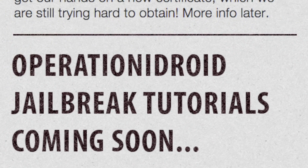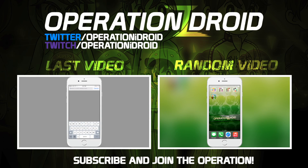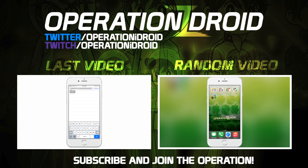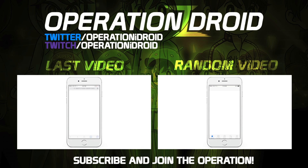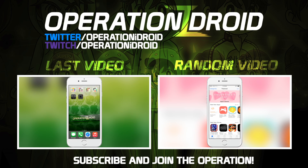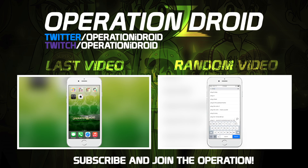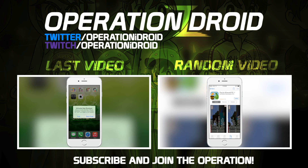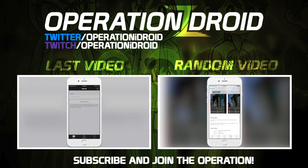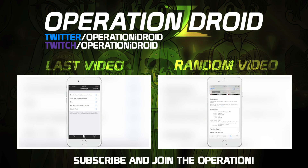One last thing — jailbreak tutorials will be coming soon. Thanks for watching, I hope you enjoyed this video. If you did, please leave a like, it's greatly appreciated. If you'd like to stay up to date with all the topics I mentioned, hit that subscribe button to be notified whenever I upload. For more videos, click one of the two on the screen or follow the link in the description below. Again, thanks for watching and thanks for subscribing — welcome to the Operation.